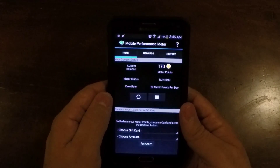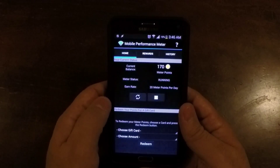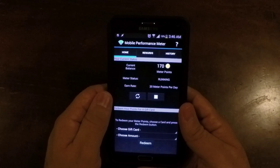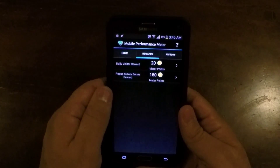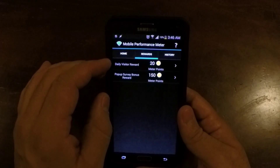If you joined up in the very beginning, they gave you 20 points per day. Since then they have dropped it down to 10. I've had this ever since pretty much since they started.